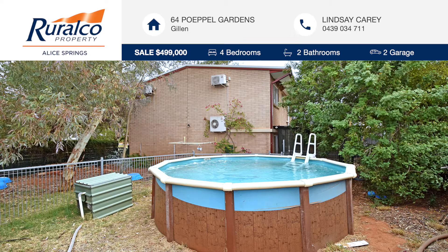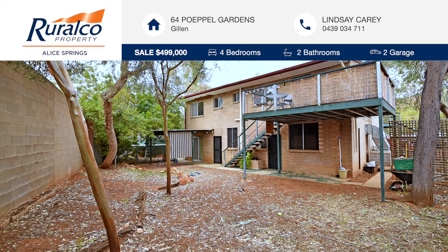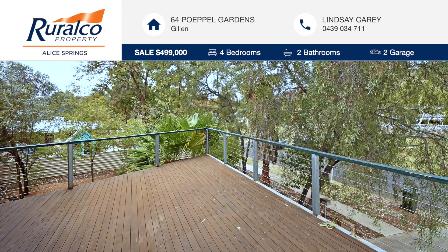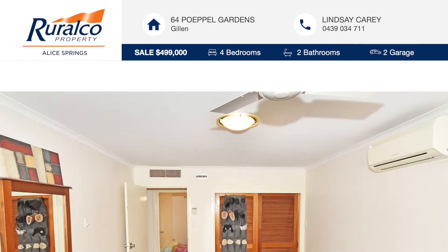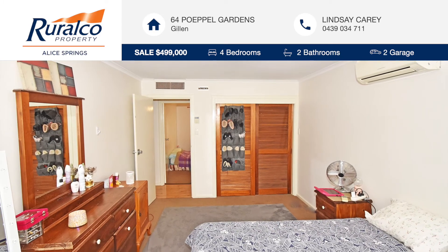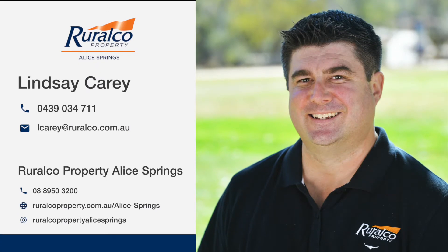This is a great family home for anyone looking to upsize into an established family home that is close to schools and shops in the popular suburb of Gillan. This property is available for private inspection, so don't hesitate and contact Lindsay today to view.